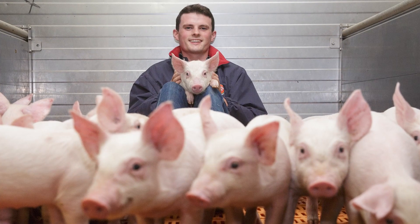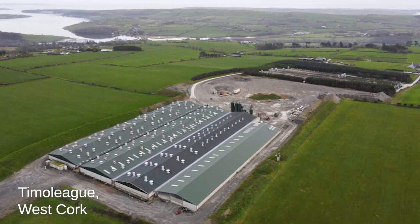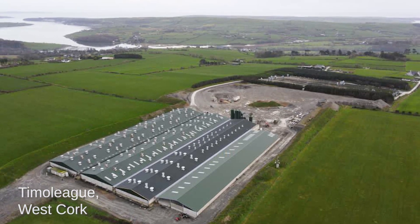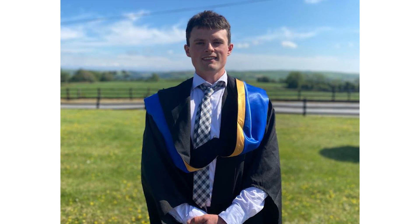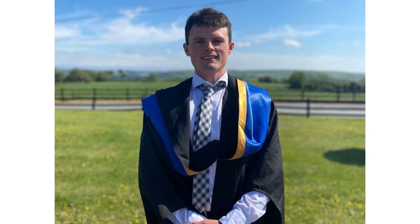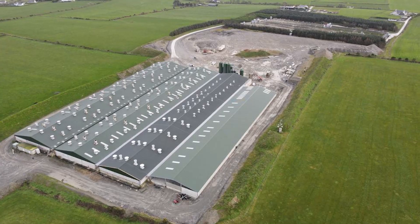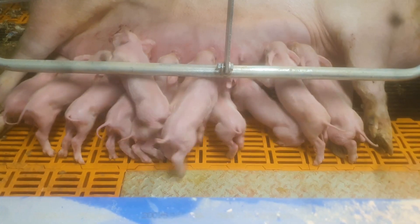My name is Cahil O'Donovan and I'm a pig farmer from Timalee in the heart of beautiful West Cork. I graduated from UCD in 2020 with a degree in veterinary medicine. Along with my parents Martin and Angela and the rest of my family, I help to run our fully integrated modern pig farm.